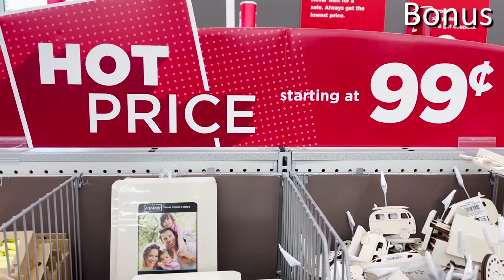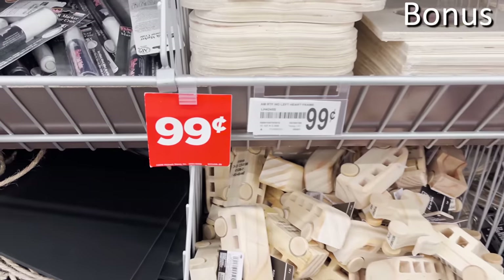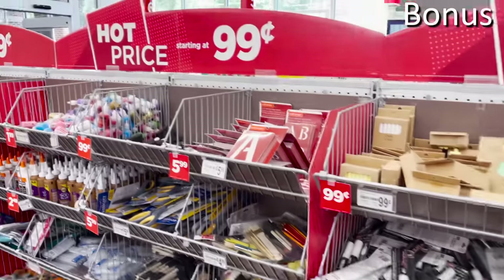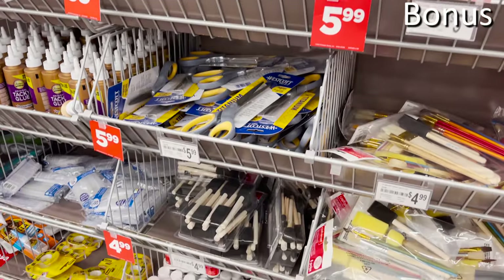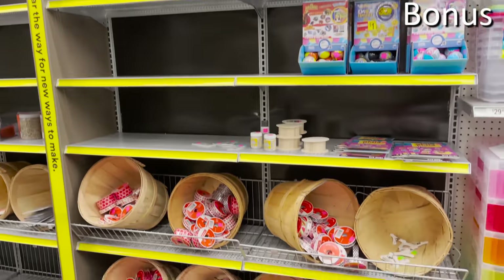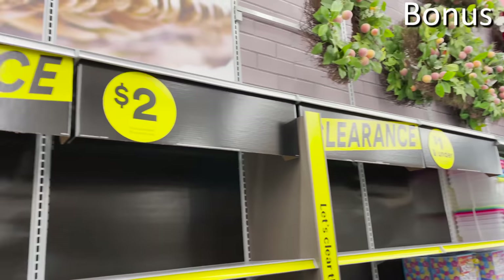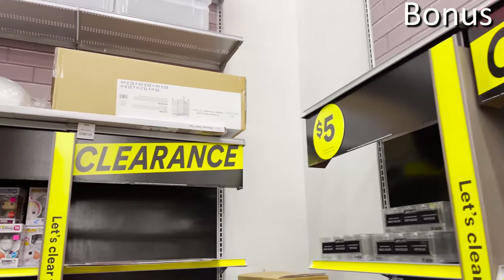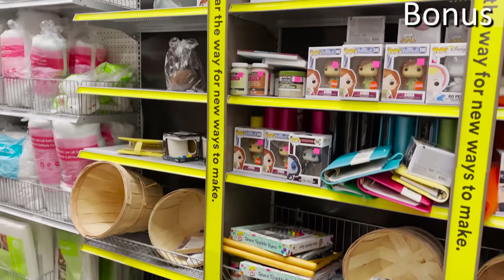Bonus shopping secret number two is tied to the clearance bins. The bins at the front of the store advertised starting at 99 cents are good, but I'd always look at items priced at $1.99, $3.99, or $4.99 for better savings. Don't forget that Michaels has a recently rolled-out clearance section at the back of the store — better organized by price and often presenting significantly more savings than the front bins.